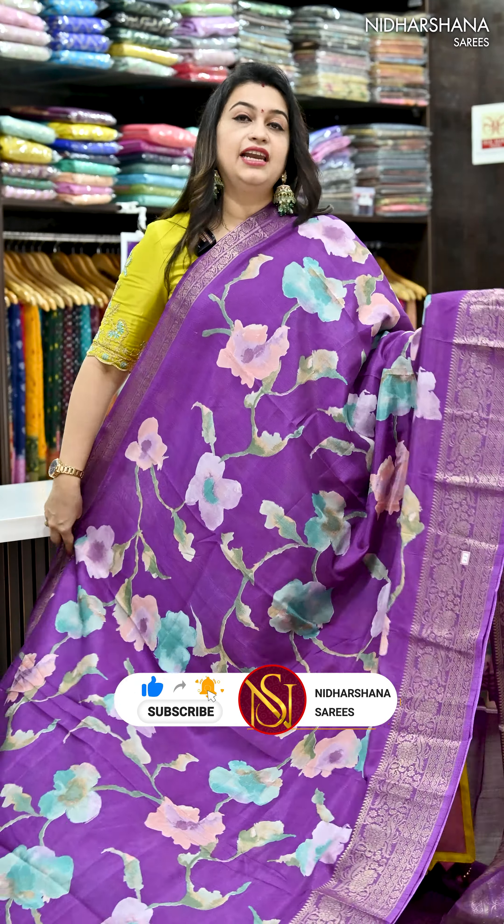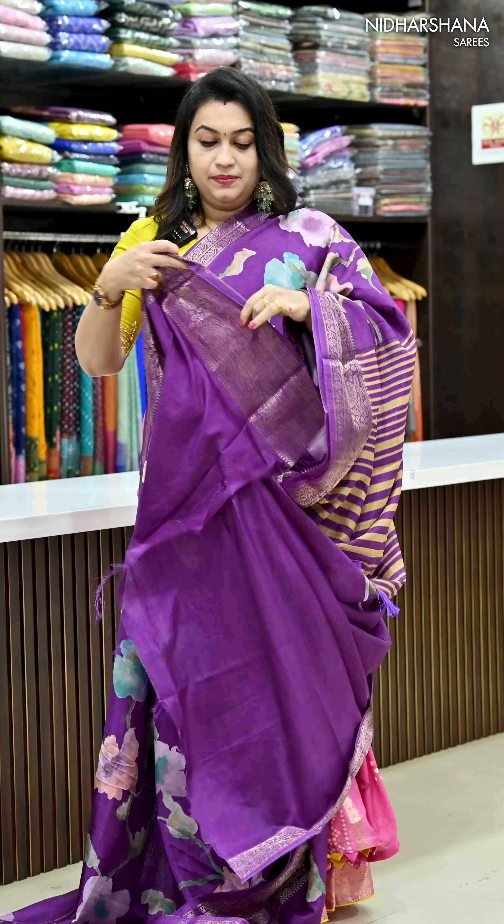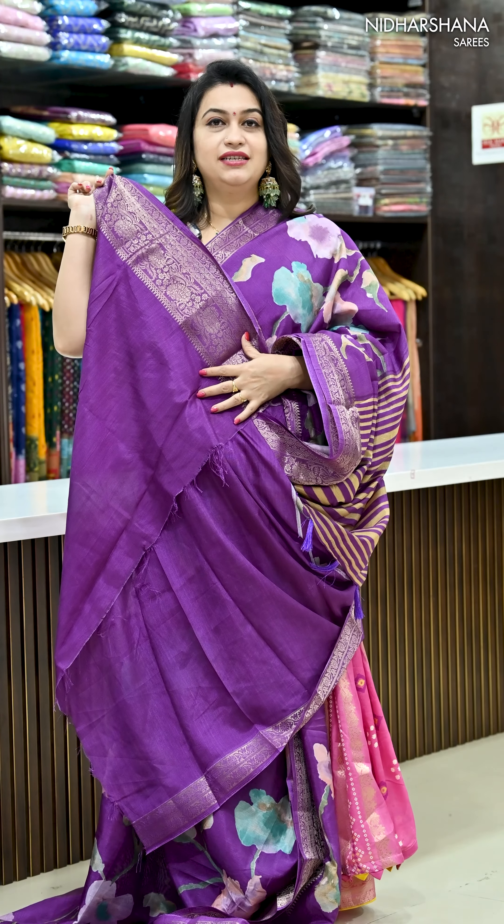That's the beautiful dark lavender shade — the last color in this catalog. And that's the pretty pallu and matching blouse piece for this sari.